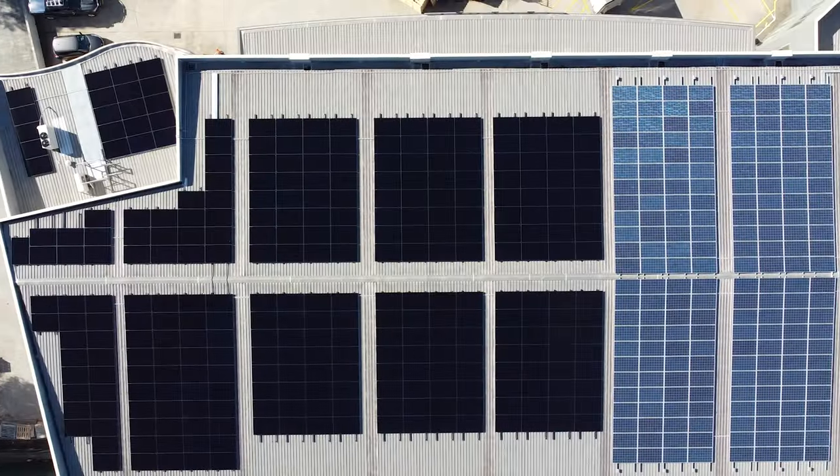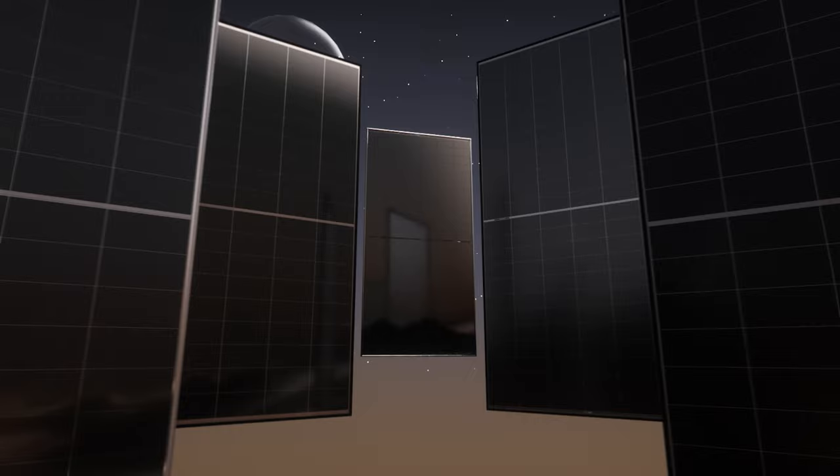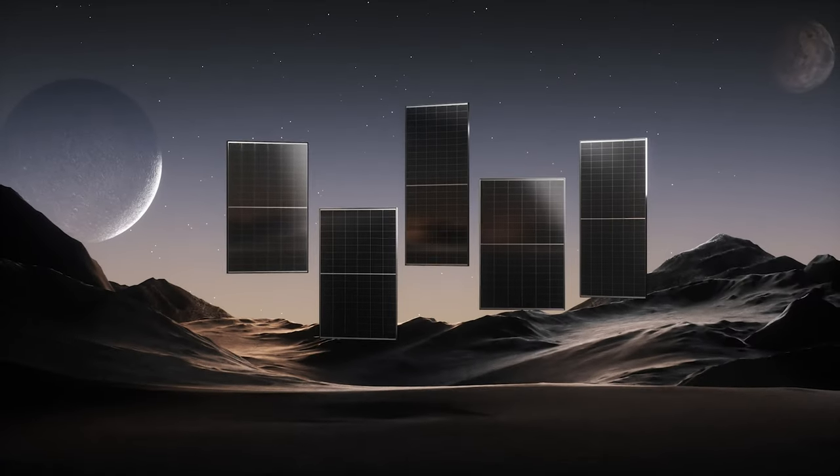But efficiency numbers mean nothing if a panel doesn't perform well under real-world scenarios. Things like shading, rain, heat, and dust all limit a panel's performance. Well, that is until now, because a brand new panel is coming called IECO and it might just change the game.